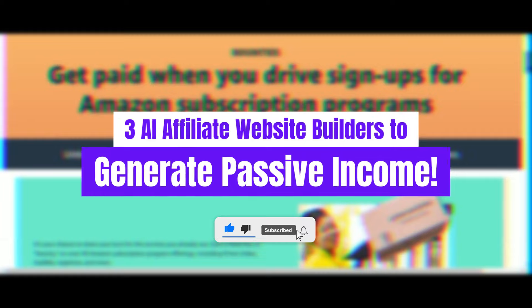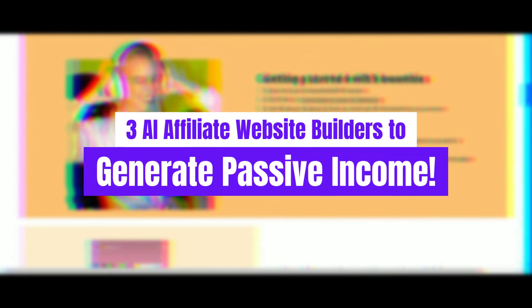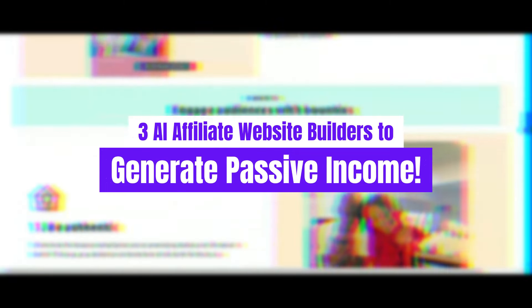And if you're into content like this, don't forget to hit that like button, share this video with friends, and subscribe for even more insights on affiliate marketing, AI tools, and making money online. Let's jump in and get your passive income journey started.